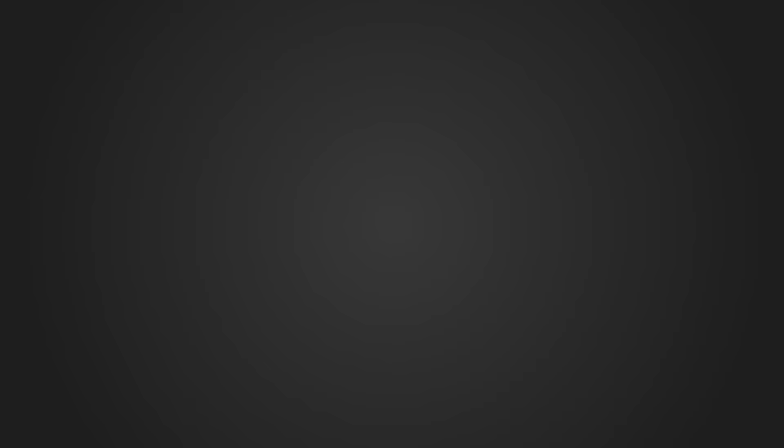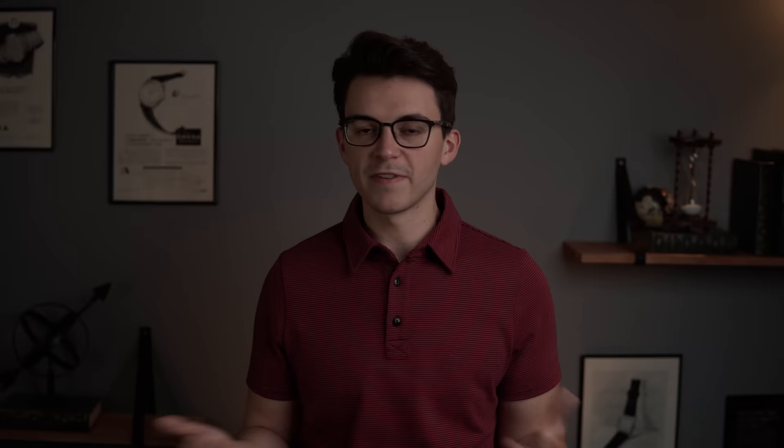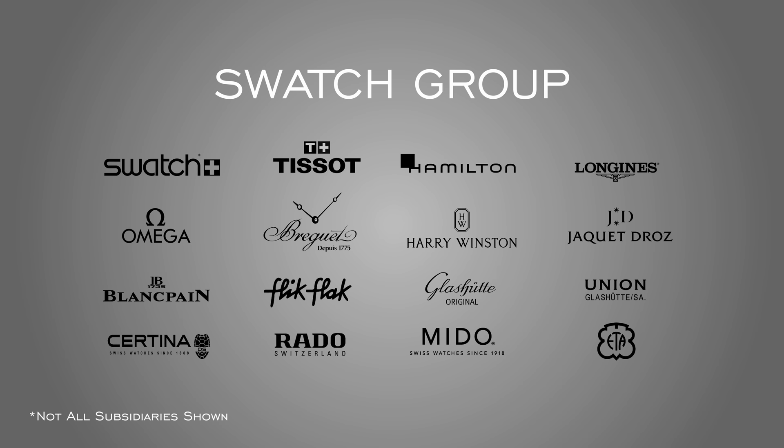Number two is understanding the industry and the different brands. I've done a deep-dive video on this, but really it's structured similarly to the automotive industry — large conglomerates own many of the brands. First, the Swatch Group: a Swiss group formed out of the struggles of the 20th century, covering a wide variety of price categories — Swatch at entry level, then Tissot, Hamilton, Longines, Omega as their mainstream luxury product, higher-end brands like Breguet, and they also own movement manufacturer ETA.